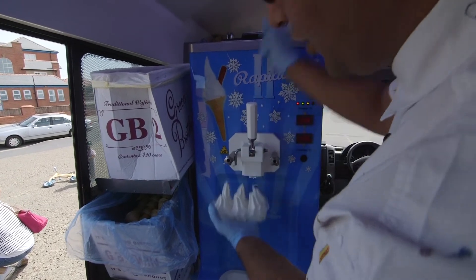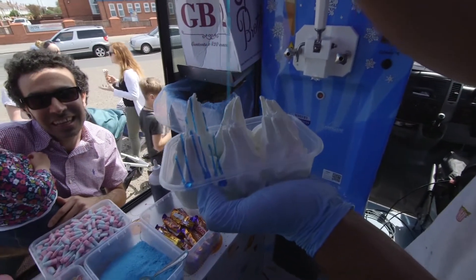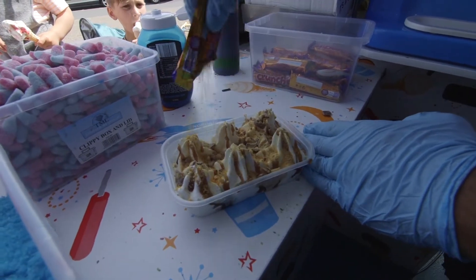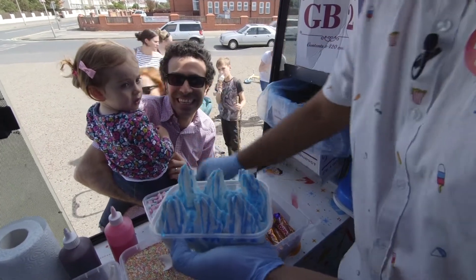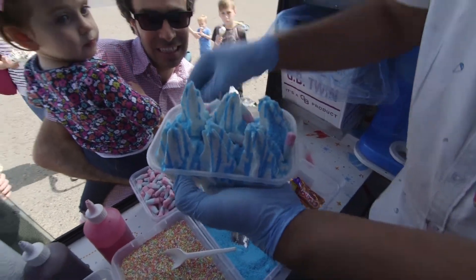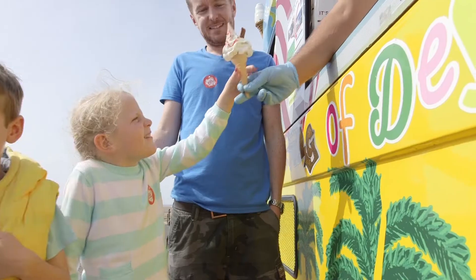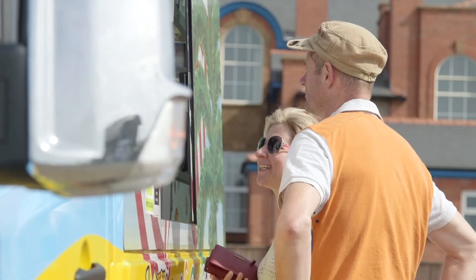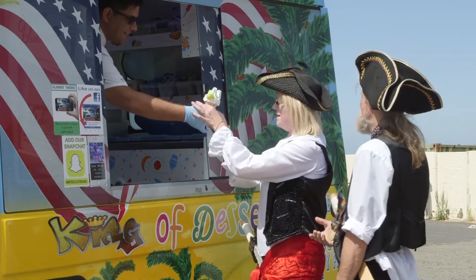Mr Tee is more than just an ordinary ice cream man — he's always thinking of new ice cream ideas! So as well as making ice cream cones, he makes ice cream trays for people to share, with lots of sweeties, sauces and treats on top! There's nothing that puts a smile on people's faces like a lovely ice cream from Mr Tee! Everyone loves ice cream vans — grown ups, children and even pirates love ice cream!